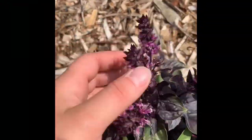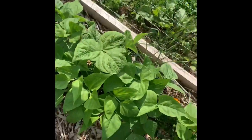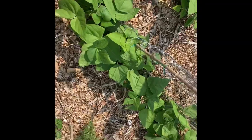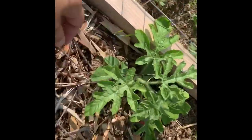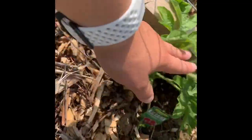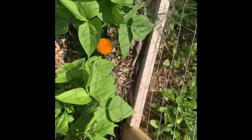Basil flowers. These are all green beans. Green beans. This is a watermelon I just planted the other day. Marigold hiding.